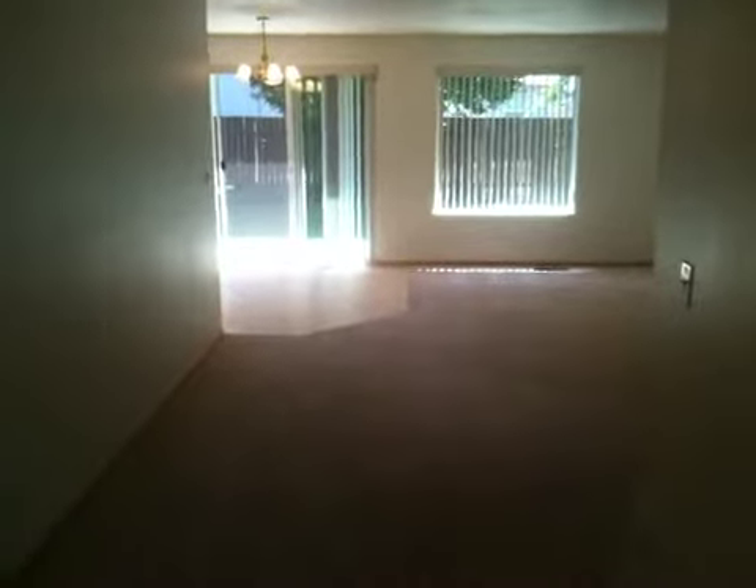As we walk inside, you'll see that we've got a bedroom to the left. This room is approximately ten by eleven. It has carpeted floors and a walk-in closet.